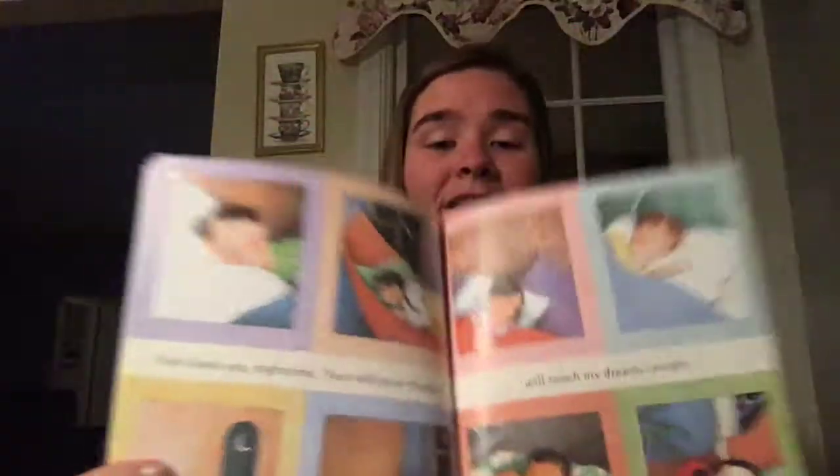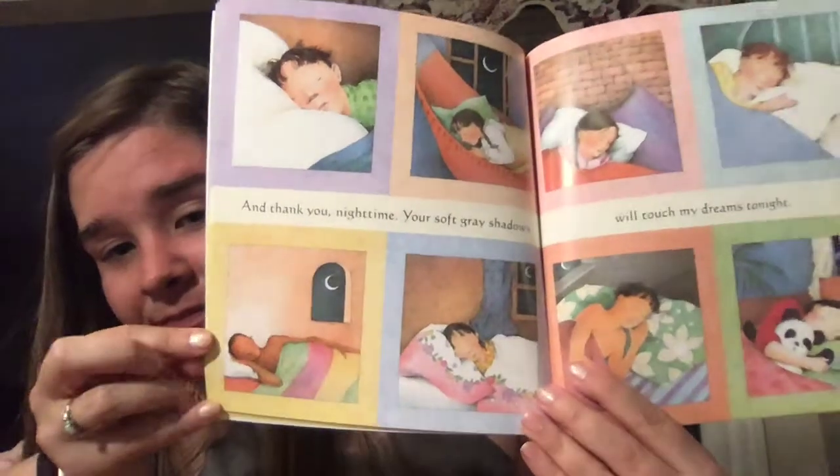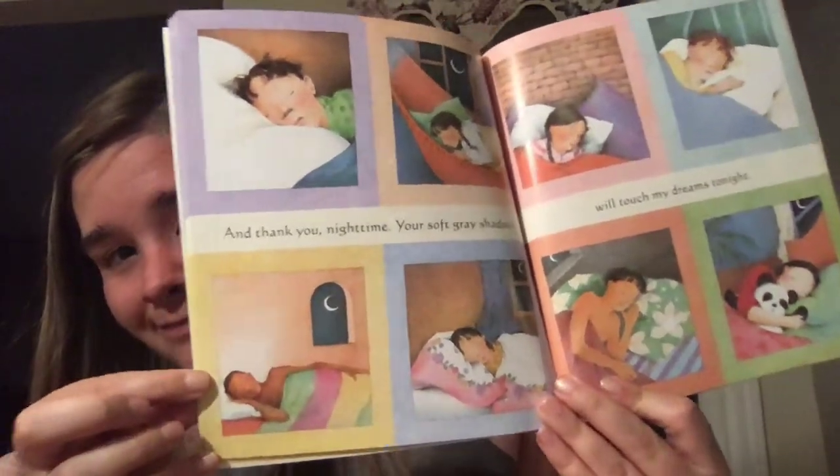Here are all sorts of kids sleeping soundly in the night. All around the world, people have to sleep.